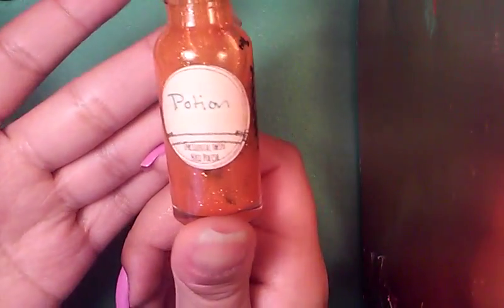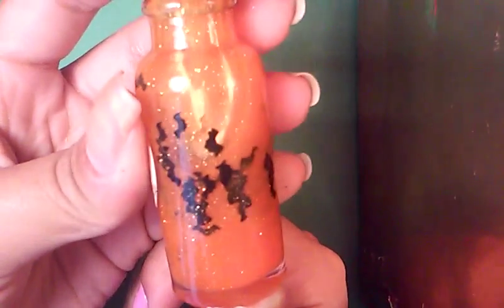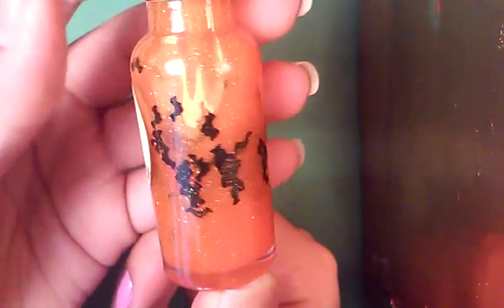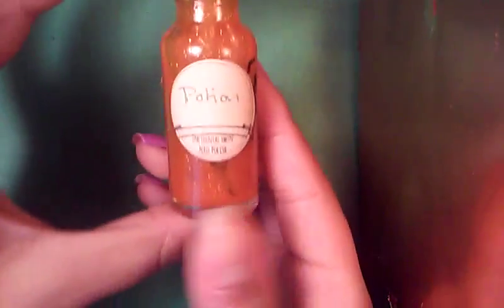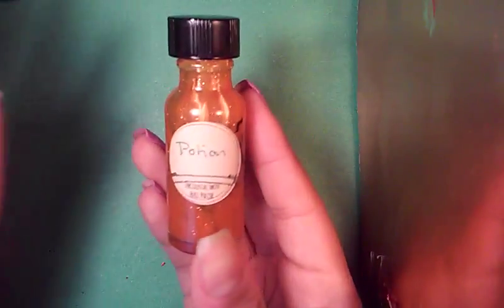And here's Potion. So very Halloween appropriate — there are black bat glitters, orange shimmer, and it's an orange polish. Cannot wait to swatch these. Her full-size bottles are so cute; this one really looks like a potion. The bottle just makes it look like a potion. It's just so adorable. I just love it.